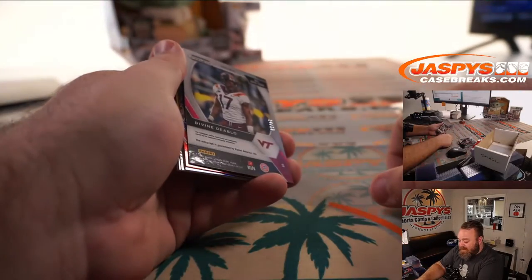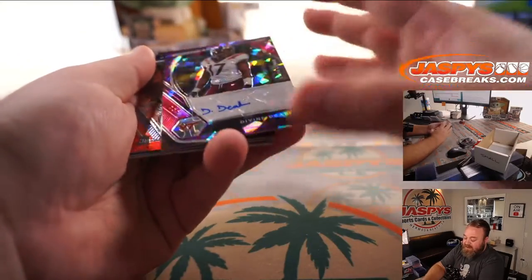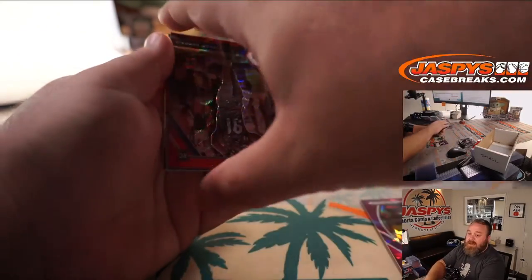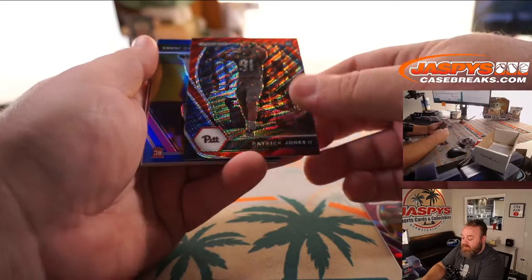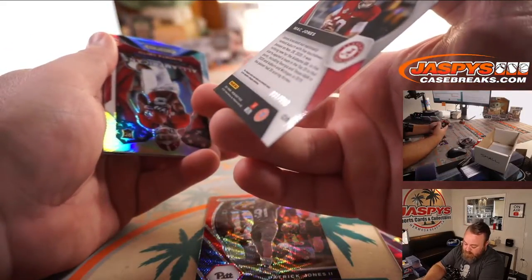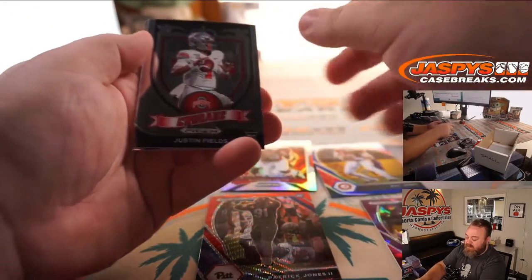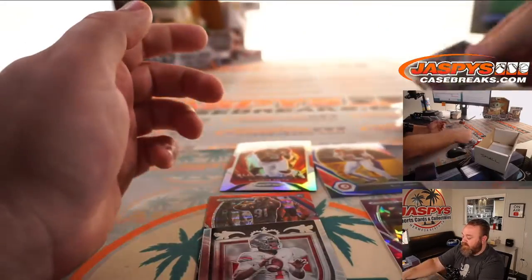Divine Diablo 34 out of 99, safety out of Virginia Tech, Purple Ice auto. I would check tomorrow with them, Jeff — I haven't heard anything. Patrick Jones Red Wave. Mac Jones Blue to 199. Devonta Smith Silver to finish it off. Justin Fields and Caleb Farley as well.